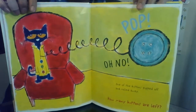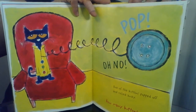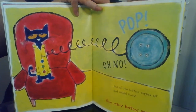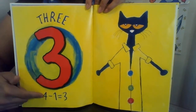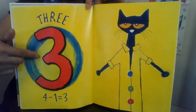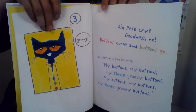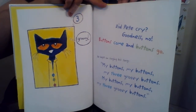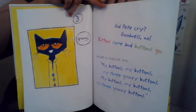Oh no! One of the buttons popped off and rolled away. How many buttons are left? Three! Four minus one equals three. Did Pete cry? Goodness, no! Buttons come and buttons go. He kept on singing his song.